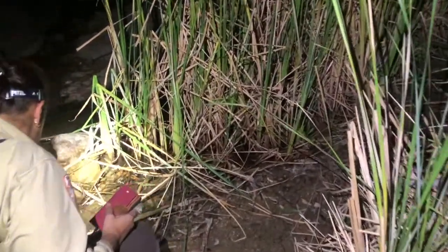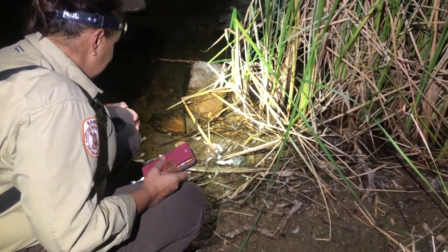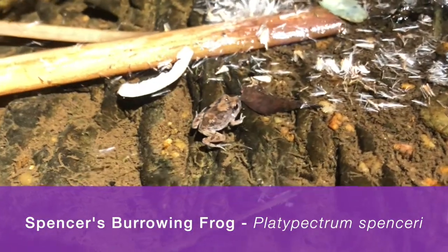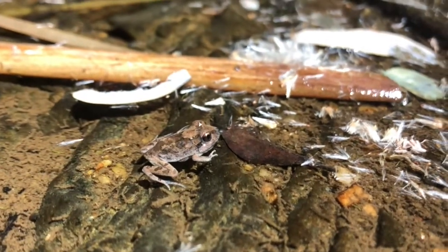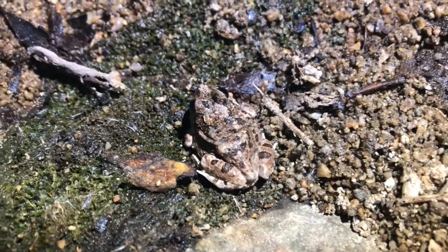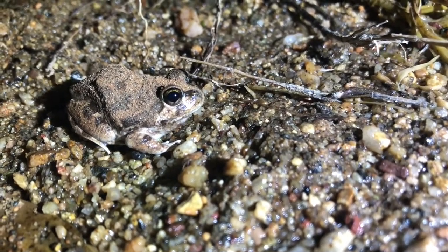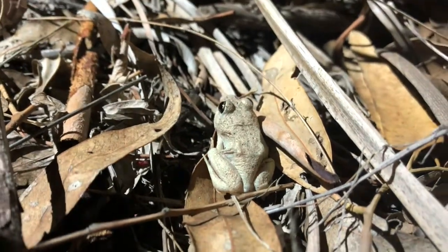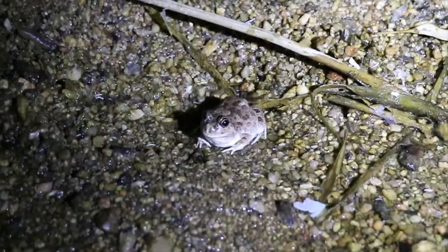Beck's just found our third frog for the night. These ones are tiny — they've just become frogs. These are Spencer's burrowing frogs, and they have an amazing adaptation to cope with living in the desert. When there's not enough water, they can burrow themselves into the sand and go down half a meter. They shed a few layers of skin to keep moisture in their body, slow their metabolism right down, go into a state of torpor, and can live there for months until the rain comes.